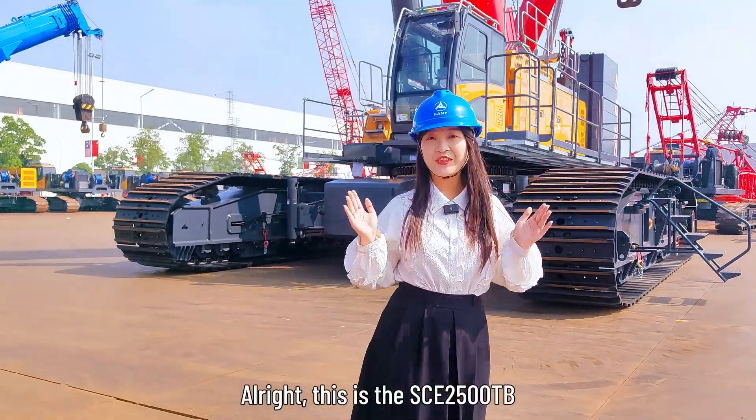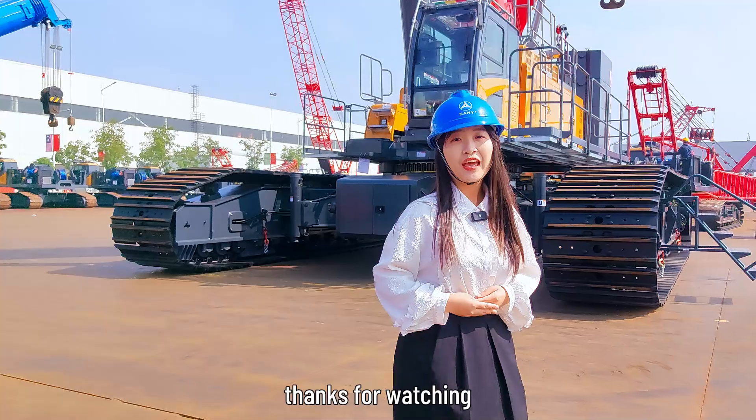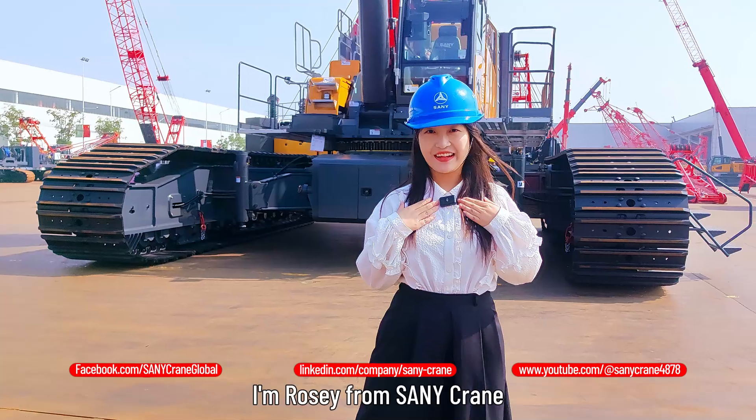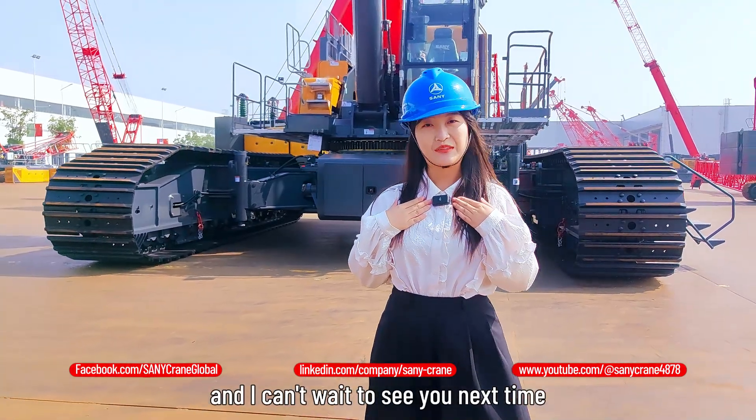This is the SCE2500TB — thanks for watching. If you'd like to learn more details, please visit our website below. I'm Rosie from SANY, and I can't wait to see you next time.